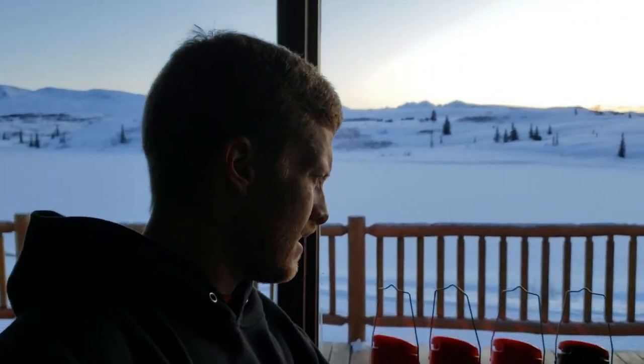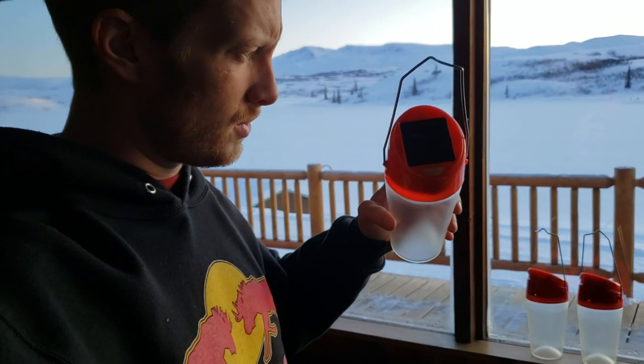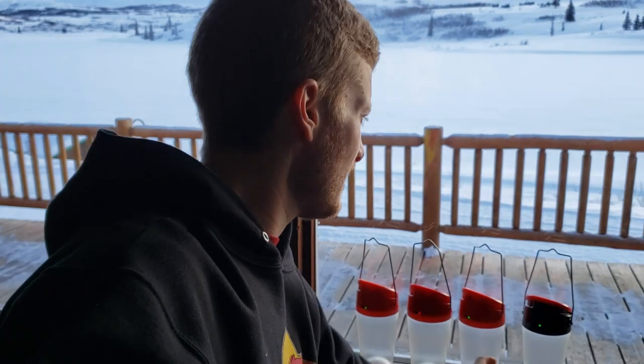It is exactly 11 o'clock and as you can see outside, there's lots of natural light coming in through the house. With that, we take these lanterns and aim the little solar panel to charge. We chase the sun all day with these things.